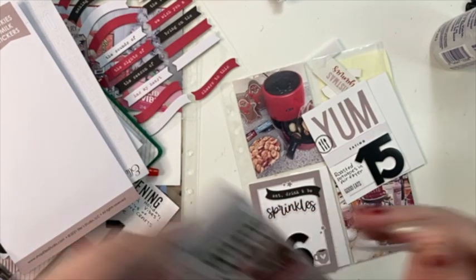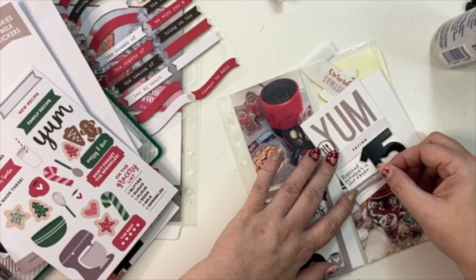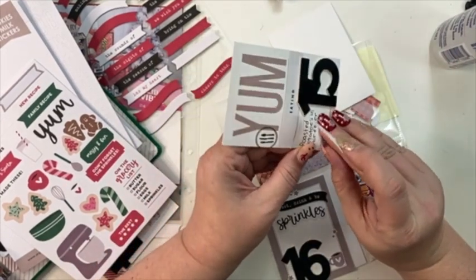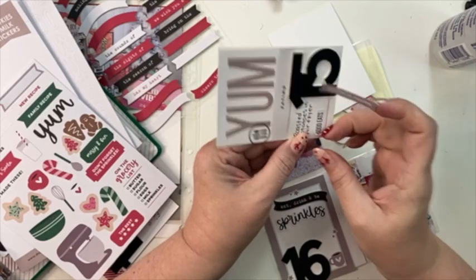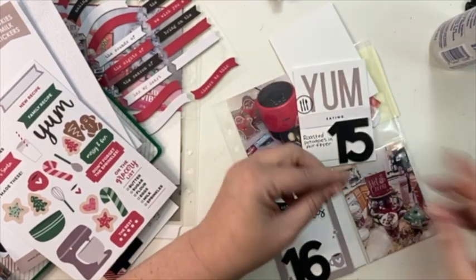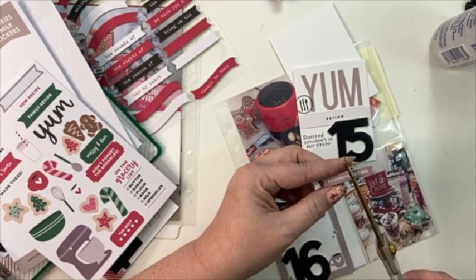Actually, I want to change this — I want to take this off. I really wanted it to say 'favorite' and I did not see that sticker was there, so I'm going to use this sticker instead.